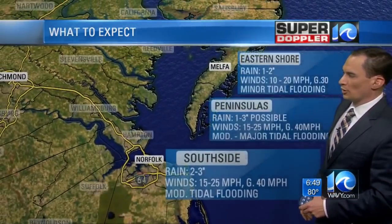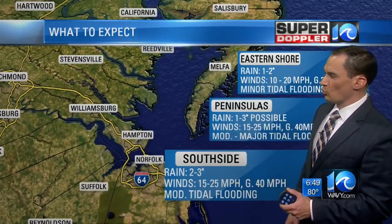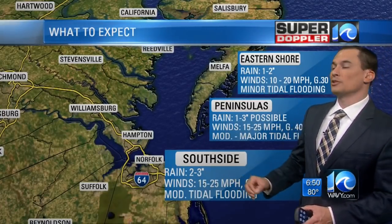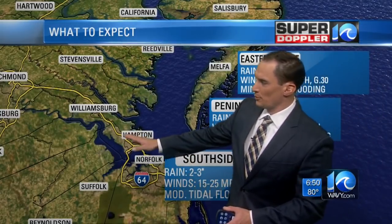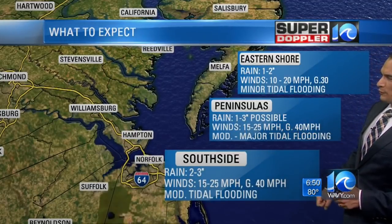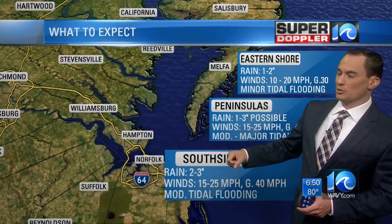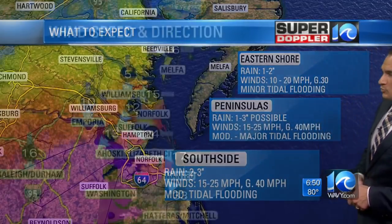Now for the south side, some changes: I've lowered the rain totals to 2 to 3 inches, possibly even 1 to 3 — we've already had some rain in the region. Winds gusting up to 40 miles an hour, with moderate tidal flooding around late morning and early afternoon. For the peninsula and middle peninsula, both 1 to 3 inches now — I've lowered it. Winds gusting to 40 miles an hour and moderate to major tidal flooding, especially up in the river systems. Eastern shore: not bad — 1, maybe 2 inches of rain, winds gusting up to 30, and some minor tidal flooding. That goes for the northern neck as well.